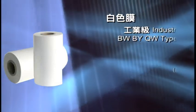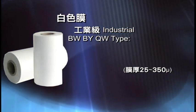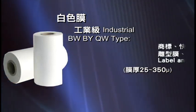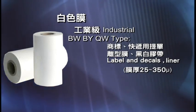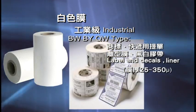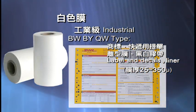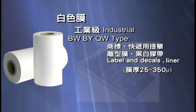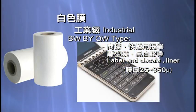BW, QW, and BY types are industrial white films. BW and QW types have glossy surfaces; QW films have lower density for particular uses. Applications include labels and tags for express delivery. BY type has a lower gloss surface and is used for release film in electronic applications, cell phone buttons, and tape.